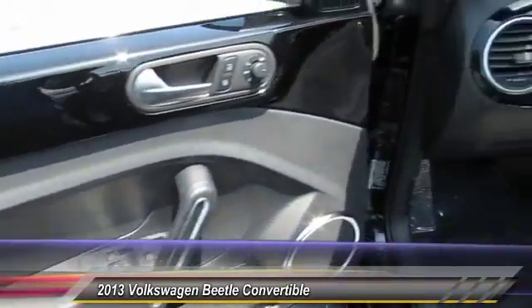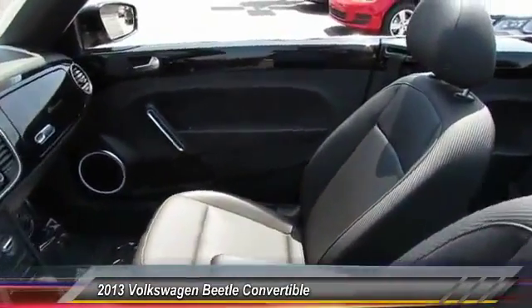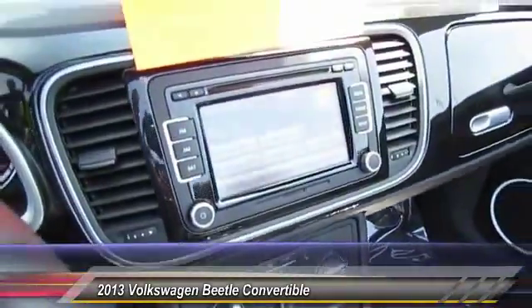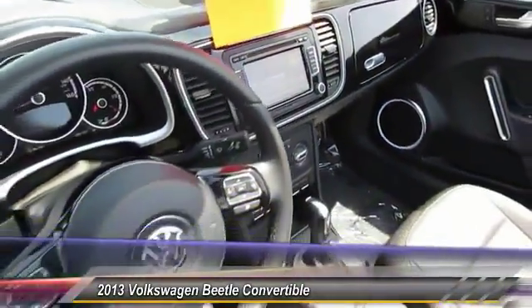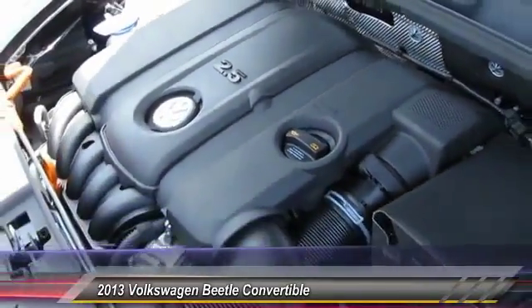This vehicle has less than 20,000 miles. Here are some of this vehicle's great options: traction control, anti-lock braking system, air conditioning, front power steering, Bluetooth wireless data link for hands-free phone, aluminum wheels, cruise control, AM/FM stereo radio, FWD, and trip computer.